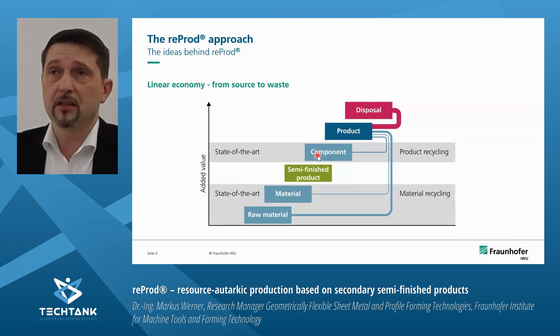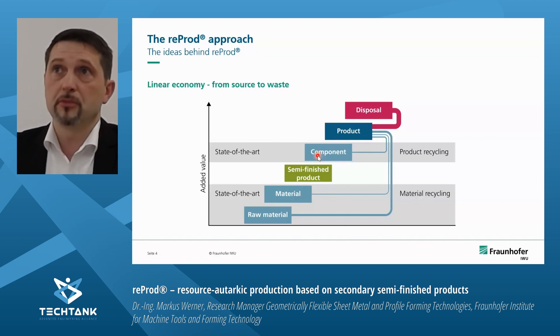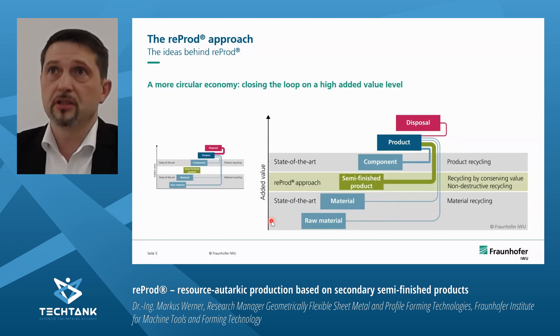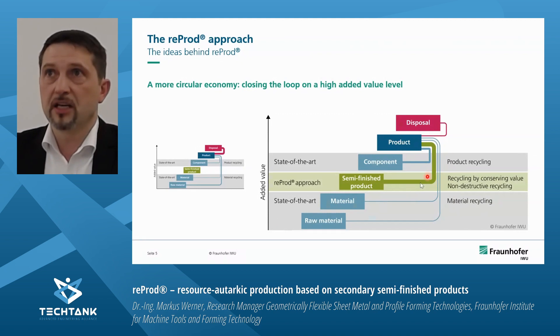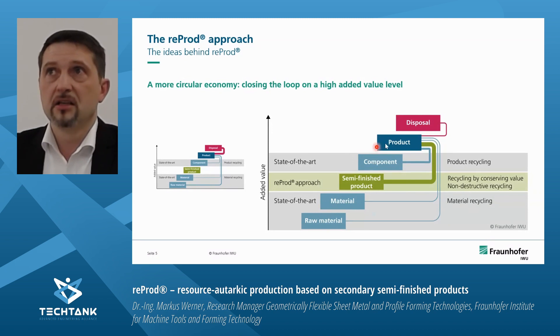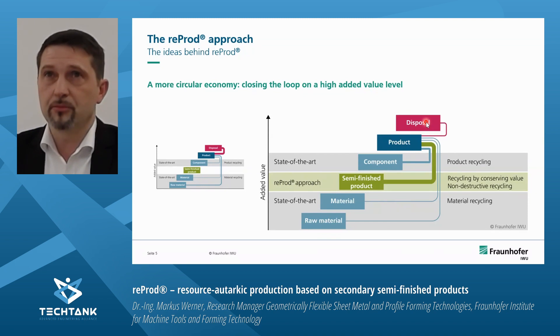What is known as product recycling involves refurbishment or retrofit of parts, and when recycling is discussed today it mostly means raw material recycling. In this project, the white area in the middle is where we place our approach — we believe this is the most circular economy approach, closing the loop at the highest level of added value possible when we want to change the geometry or functionality of a component. We take semi-finished products from the product and process them into second-life components, resulting in a second-life product with very little disposal.